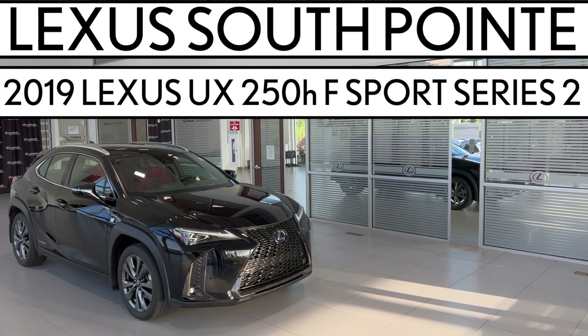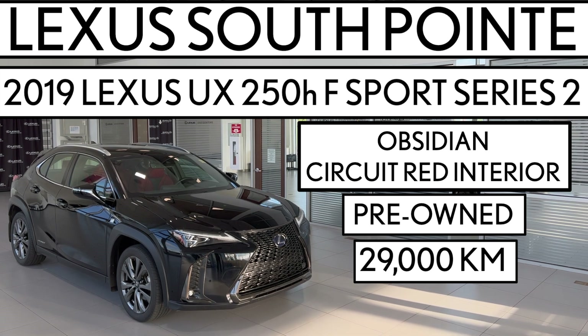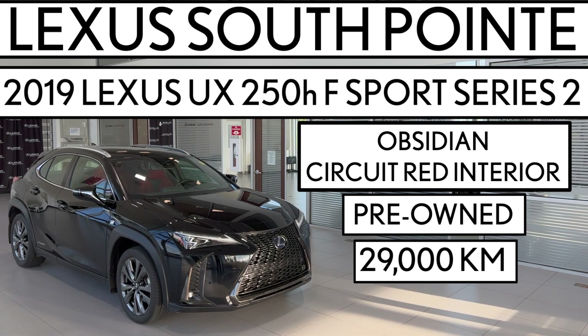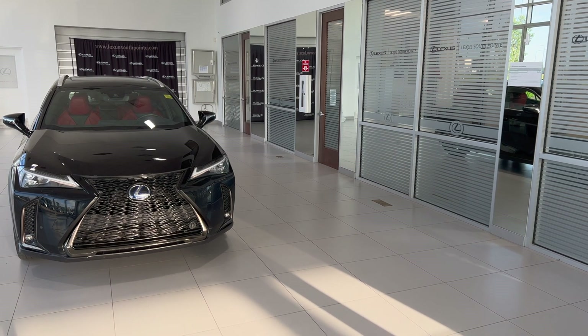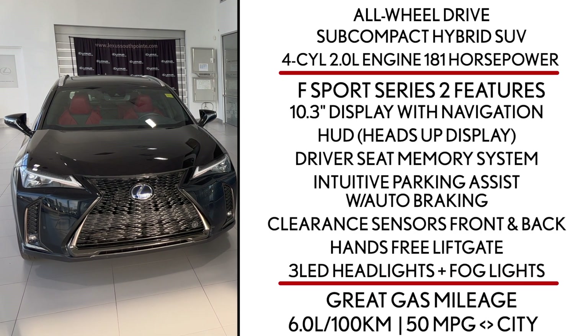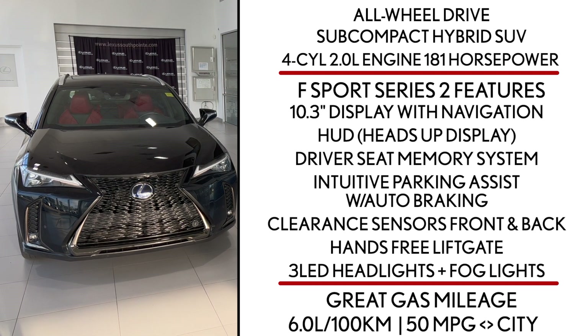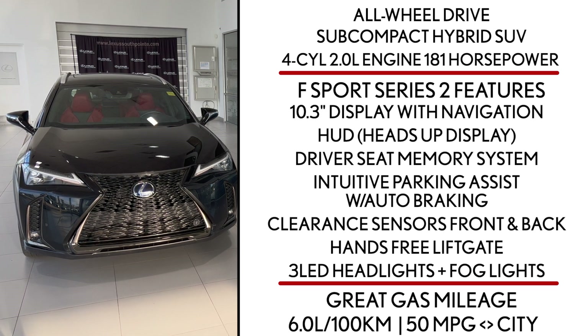Lexus South Point is offering this pre-owned 2019 Lexus UX 250h F Sport Series 2 in Obsidian with Circuit Red interior. It's an all-wheel drive subcompact hybrid SUV powered by a four-cylinder two-liter engine that produces 181 horsepower, delivering six liters per 100 kilometers combined and 50 miles per gallon in the city. It also takes regular gas, not premium.